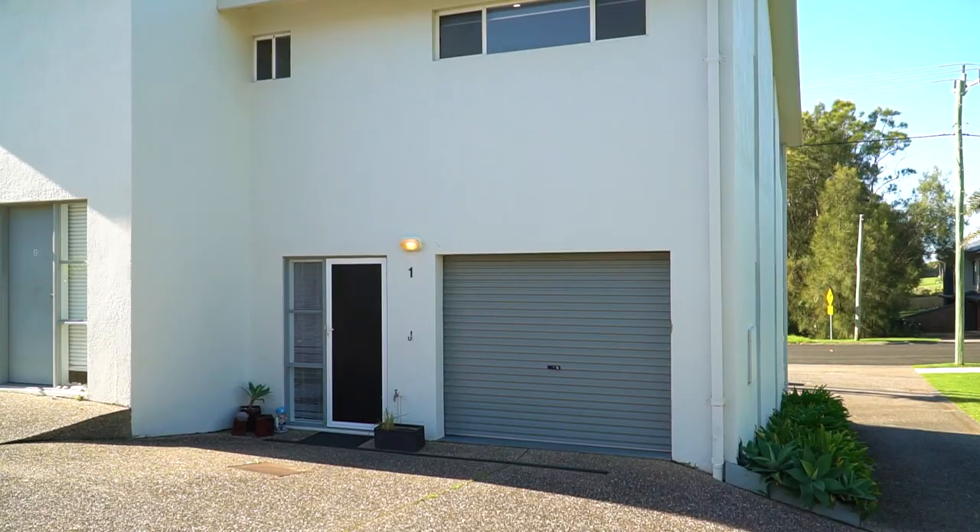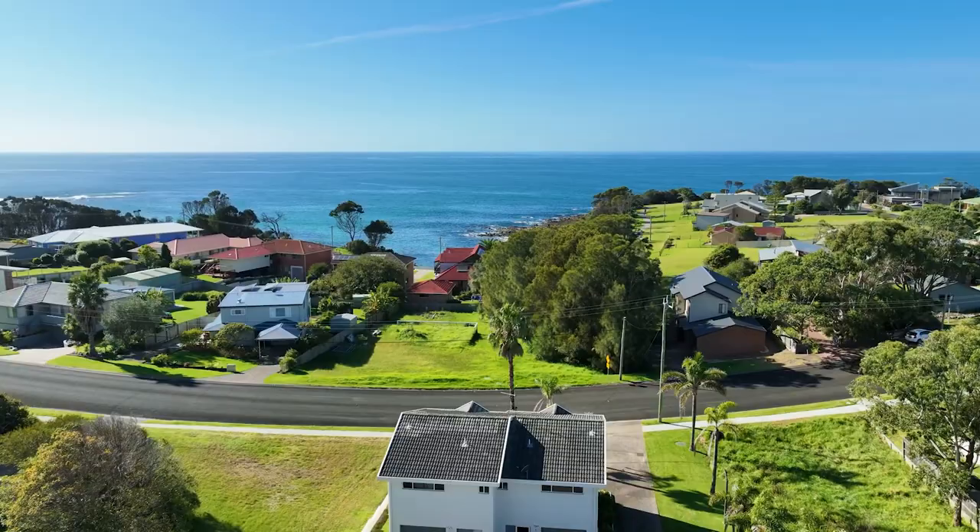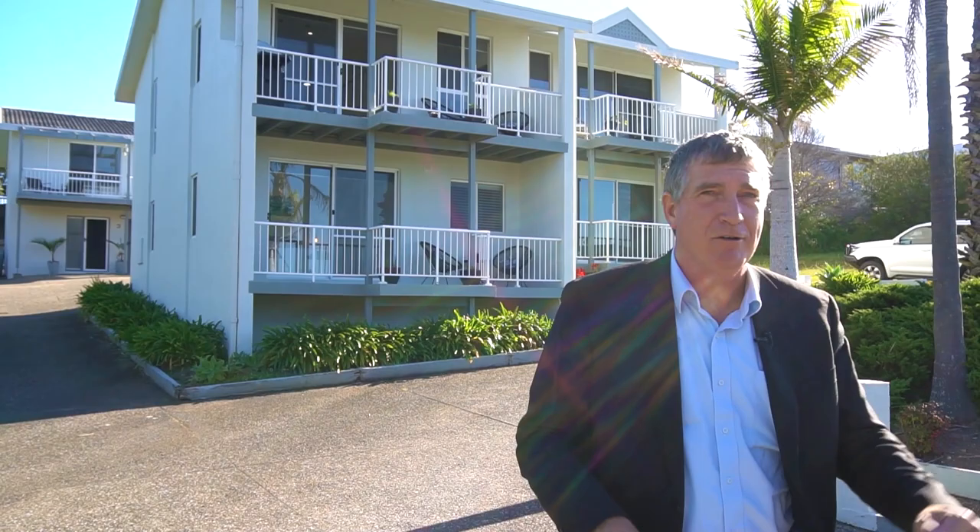Hello, I'm John Murray from Whale Coast Realty and here at Unit 143 Noble Parade in Dalmendi. Two bedrooms, two bathrooms, single garage, great access to the beach here. Walk down to the shops at Dalmendi. This is a great spot, nice views, fully renovated, just ready to move in, have a great holiday home.